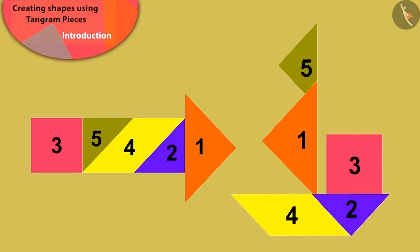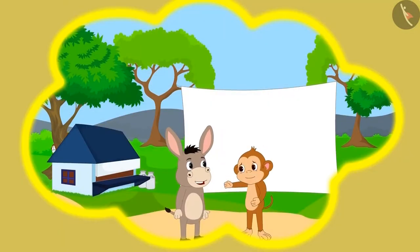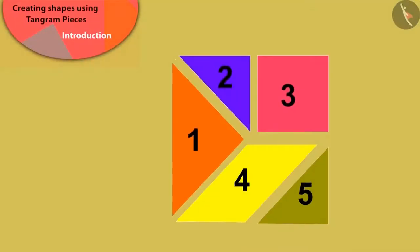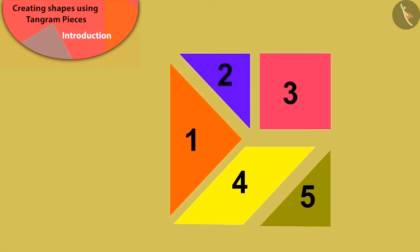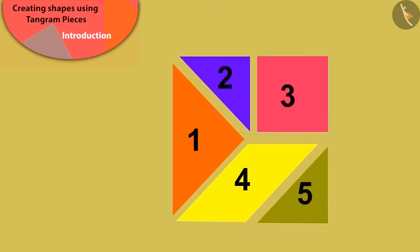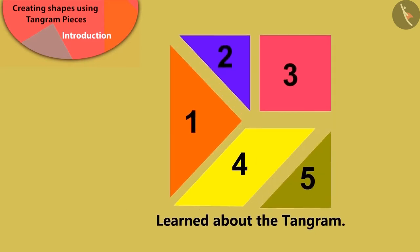You can also try to make these types of shapes. Now, what Babban and Bholla will do next, we will see in the next video. Till then, you can make shapes and play games with this Tangram. Children, in this lesson, we learned about Tangram.